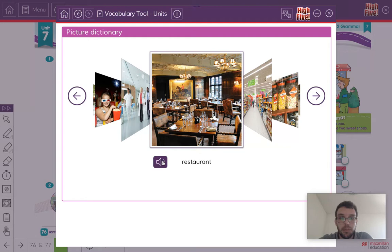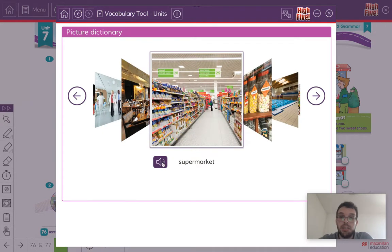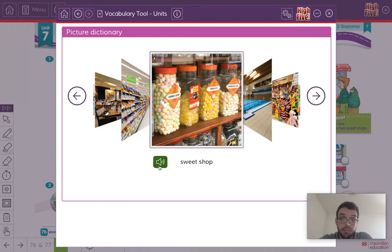Listen and repeat: Restaurant. This is where we can go and have something to eat. Listen and repeat: Supermarket. The supermarket — this is where we buy our food and drink. Sweet shop — my favourite. Lovely, delicious sweets.